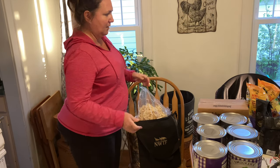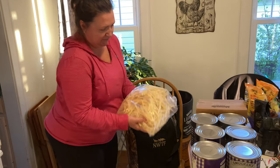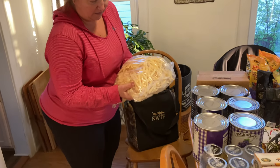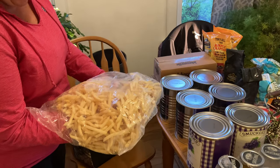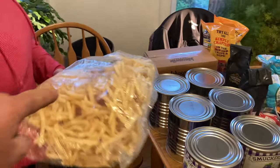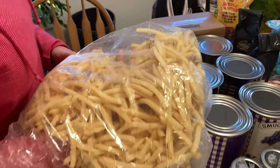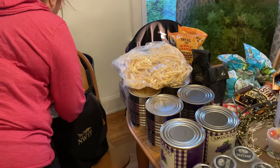We're going to do the frozen first and then get that put away. Two big bags of french fries — it looks almost like McDonald's french fries. It says open this end, but it really does look like McDonald's. So two of those.